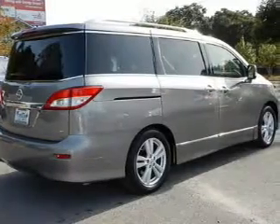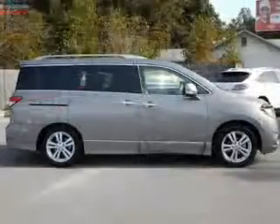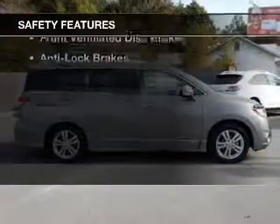Additional features include a digital audio input, steering wheel controls, memory seats, and a tilt-and-telescopic steering wheel.